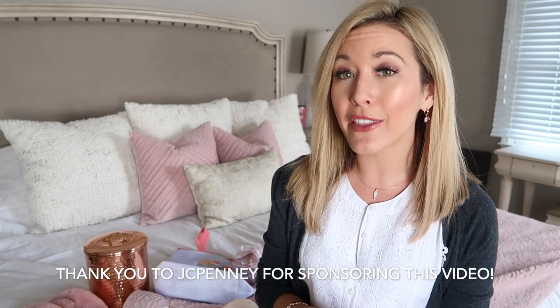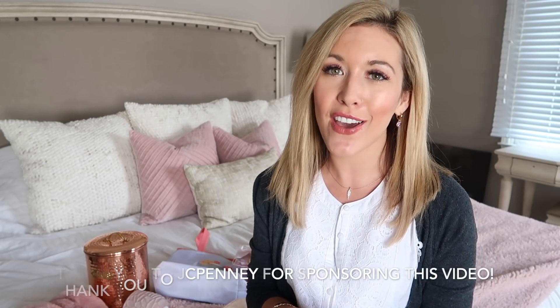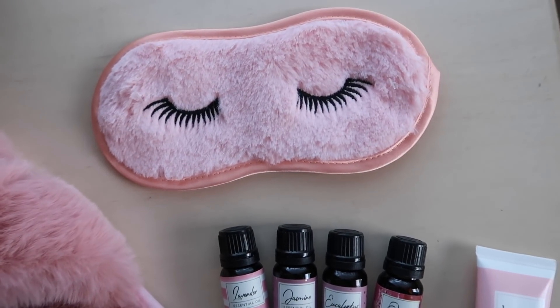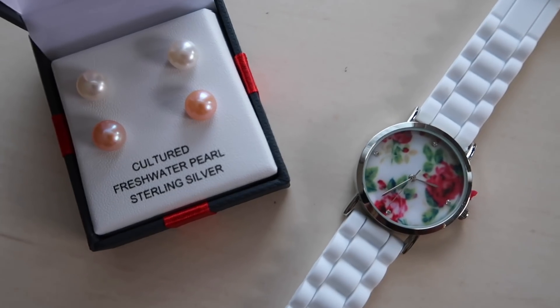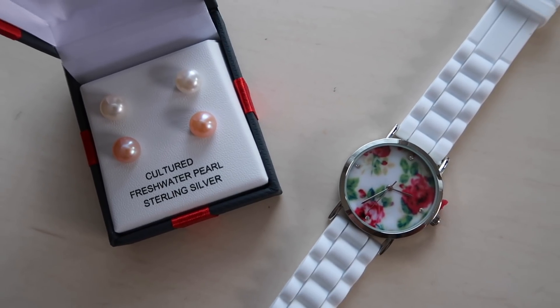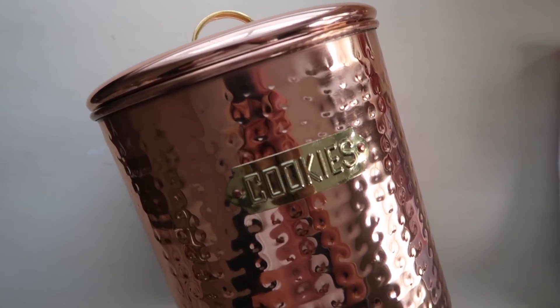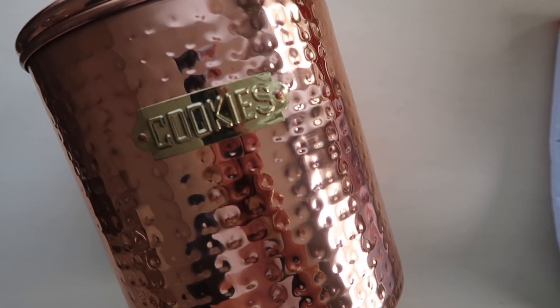We're going to take a break from cleaning so I can share some of the Mother's Day gift ideas I found this year at JC Penney. I love shopping at JC Penney because everything is affordable and I can find whatever I need — clothing, jewelry, home decor. This first gift is a rose gold cookie jar, perfect for a mama who likes rose gold and baking.